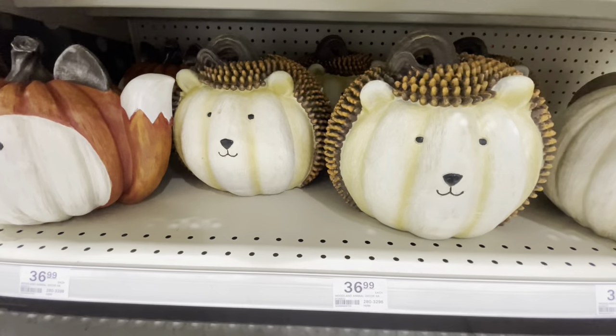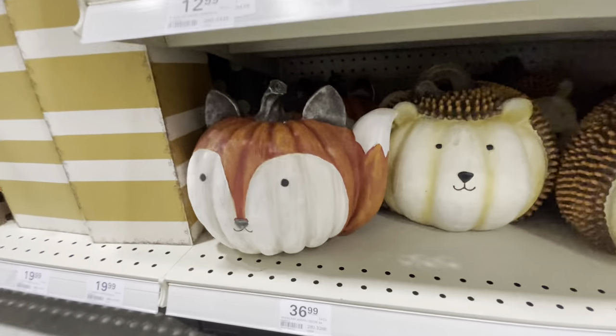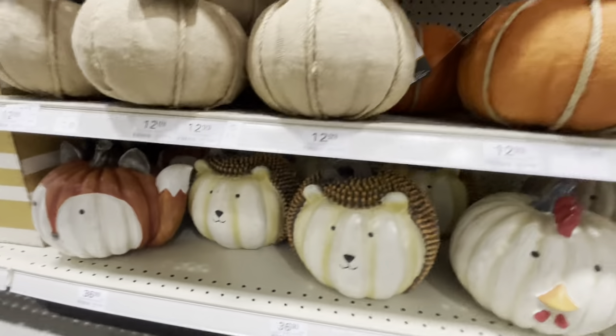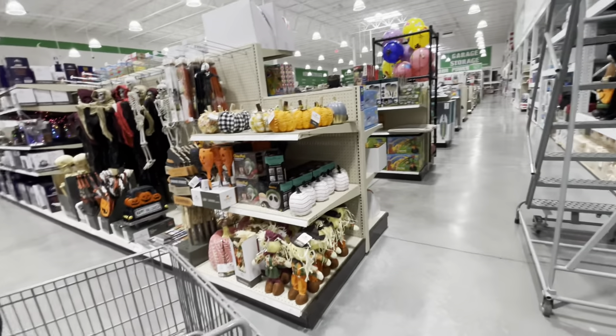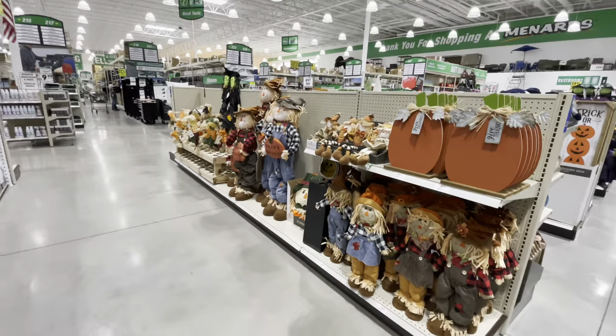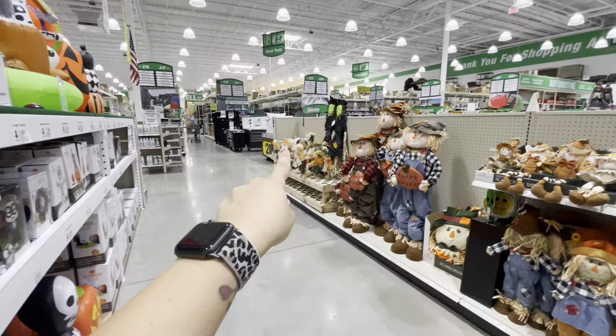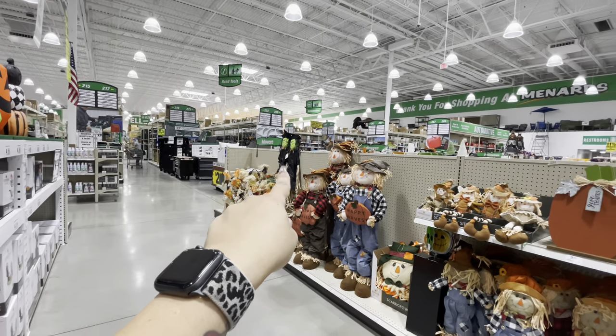There is a little hedgehog or porcupine, and then a fox. Those are so cute, I love that. Also, there's some scarecrows here. There are little small ones and little witch ones. Those ones are pretty tall — $50 from where I can see, probably three to four feet.